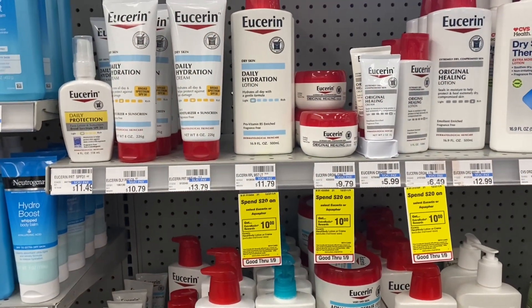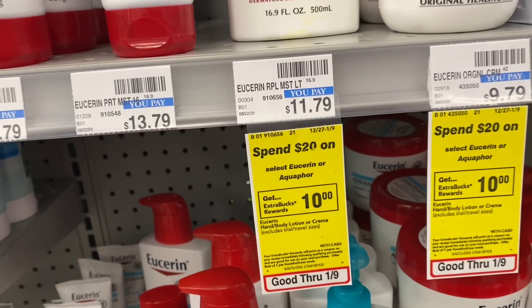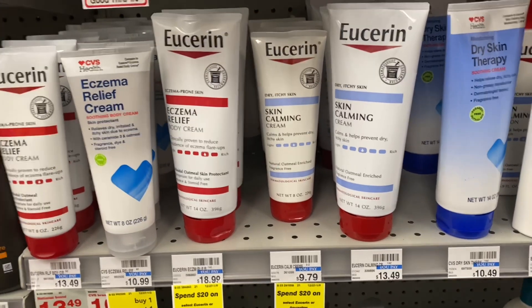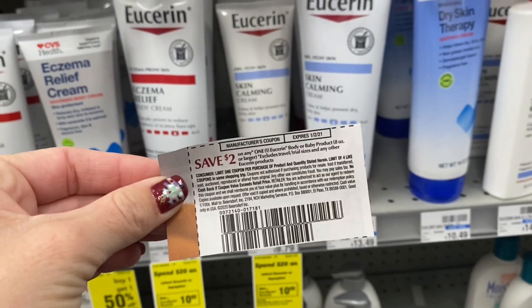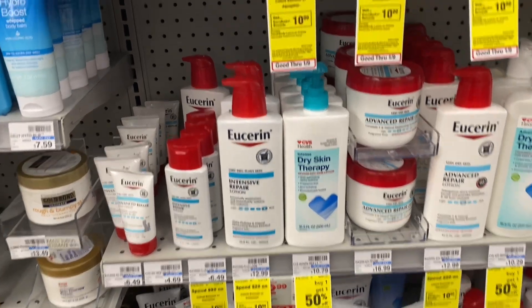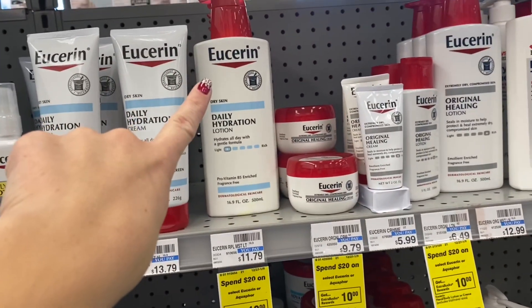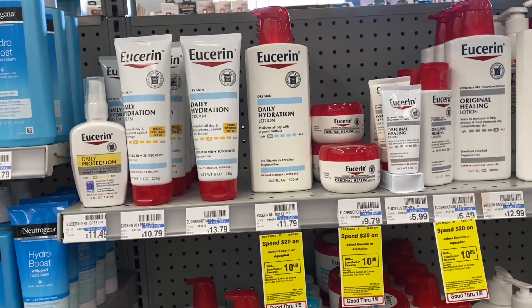The first deal is on Eucerin lotion. Select varieties are spend $20, get a $10 extra buck — limit of one. We're going to grab one daily hydration at $11.79 and one skin calming cream at $9.79, bringing the total to $21.58. Then we use two $2 off one coupons, plus a $4 off $20 body lotion CRT. We'll pay $13.58 out of pocket, get back a $10 extra buck, making it $3.58 for two bottles. If you print $3 coupons from the Eucerin website, it would be about $1.58 for two.